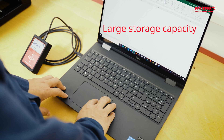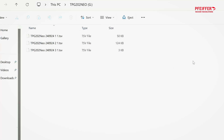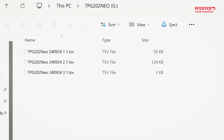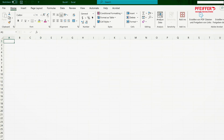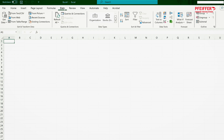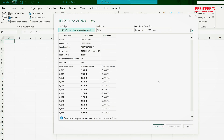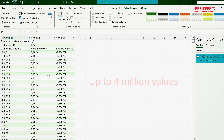A larger storage capacity compared to the previous generation allows you to capture more data. The resulting plain text TSV file means that you don't need any special software to evaluate your data. To access it, open Excel and click Import. Just select the device and choose the desired measurement. Record up to 4 million values before you need to export them.